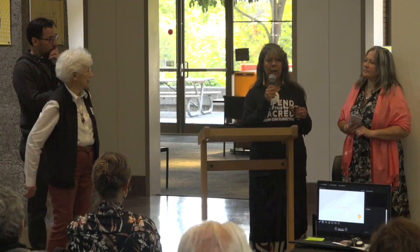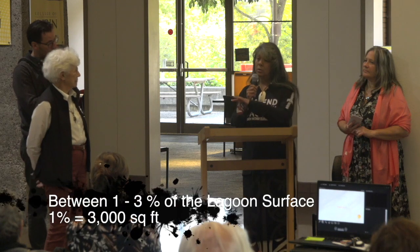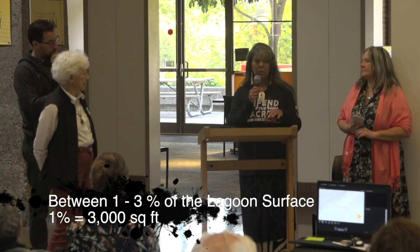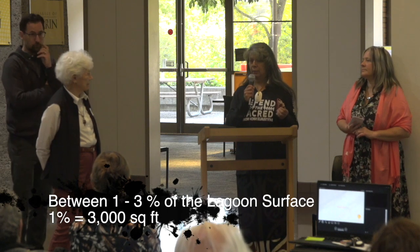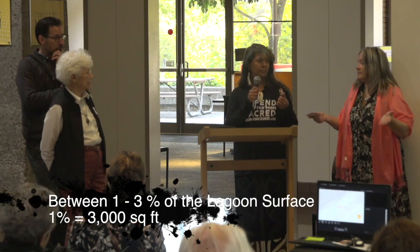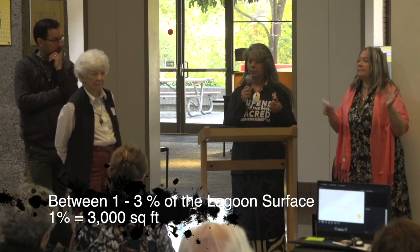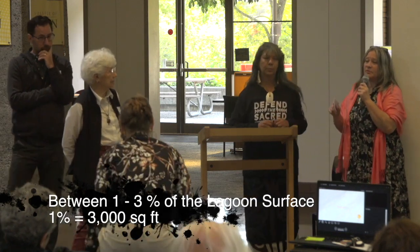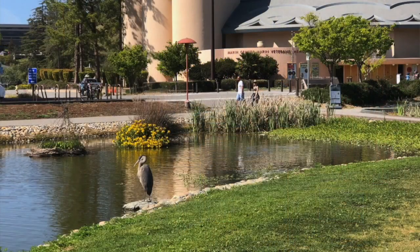What we're looking at is around 300 floating islands to cover the lagoon the way we want. That would be 2% of the surface area of the lagoon, and that's the average formula. Between 1 and 3% of the surface area of any water body, regardless of depth, is required to provide the biofiltration.